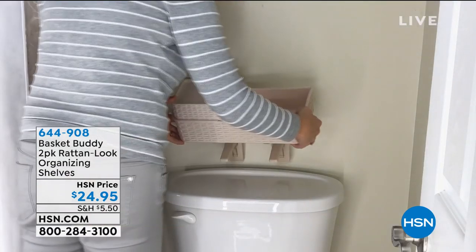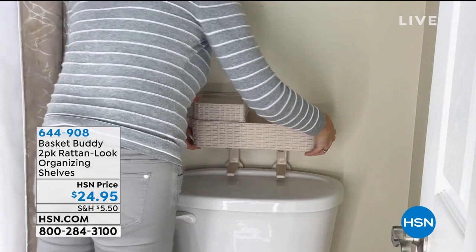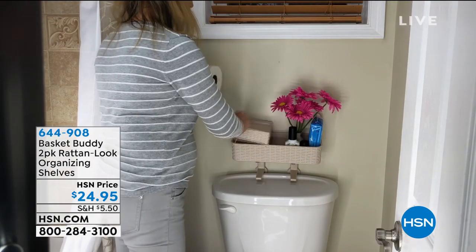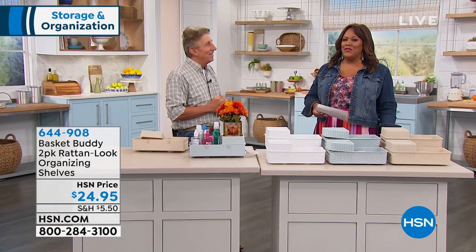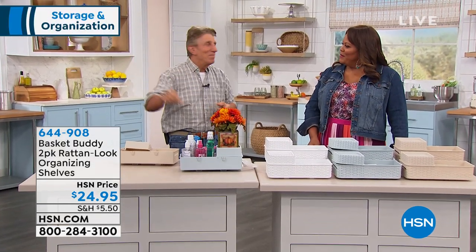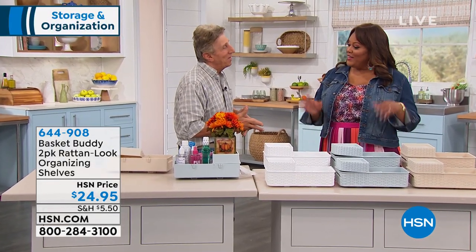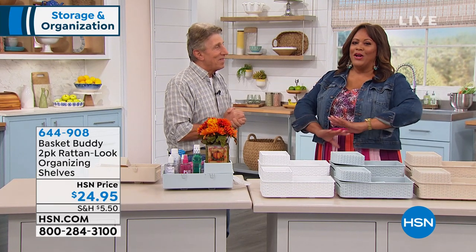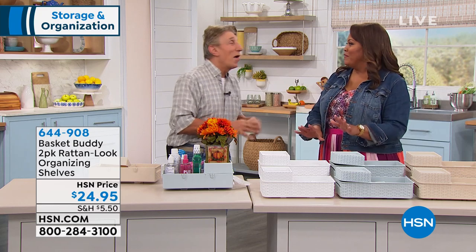I want to bring in our expert here, a long-time gadget guru — 26 years plus here at HSN — and that is Dan Farraza. Welcome! How are you? I love my Basket Buddy, because I right now cannot find my car keys to save my life.